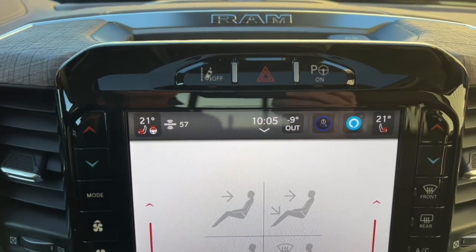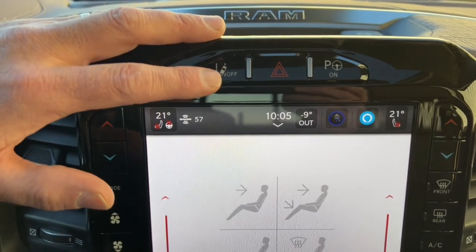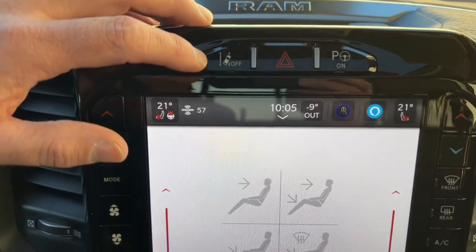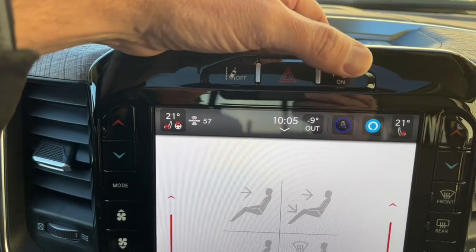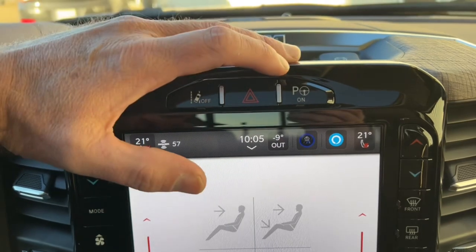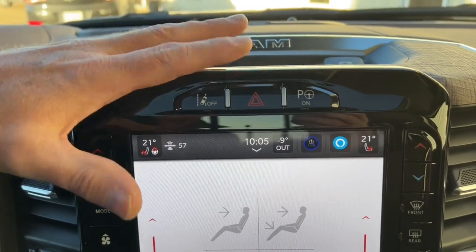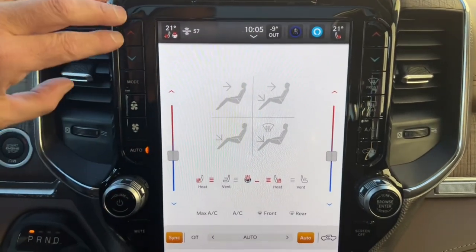Up here there are a couple more buttons: you can disable lane keep assist, which normally tries to steer the truck back into its own lane if you start to drift. You've also got the parallel park button — hit that and the truck looks for a spot, you follow the directions on the dash, put it in reverse, and the truck backs itself into the parking space.